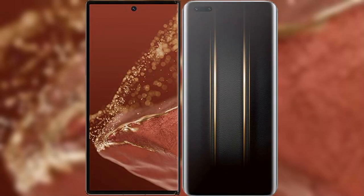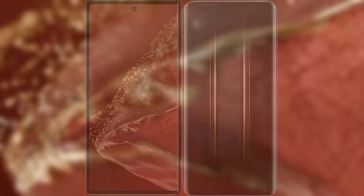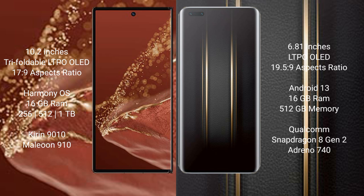Comparing the Huawei Mate XT Ultimate with the Honor Magic 5 Ultimate. The Huawei Mate XT Ultimate features a 10.2-inch triple foldable LTPO OLED display with stylus pressure sensitivity of 17.9. The Honor Magic 5 Ultimate features a 6.81-inch LTPO OLED display with stylus pressure sensitivity of 19.5.